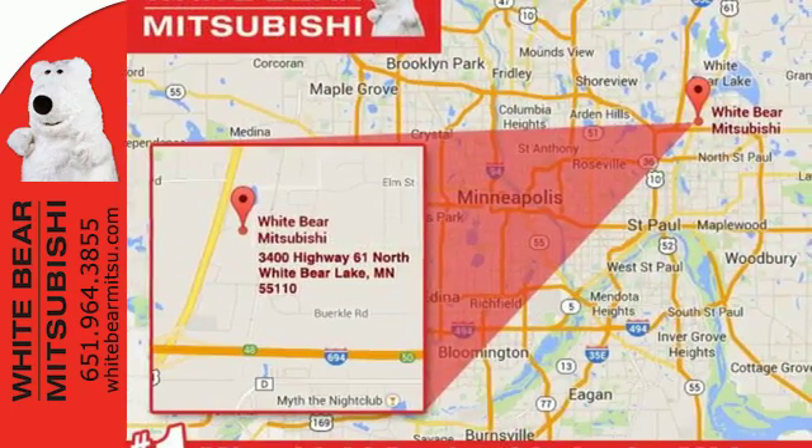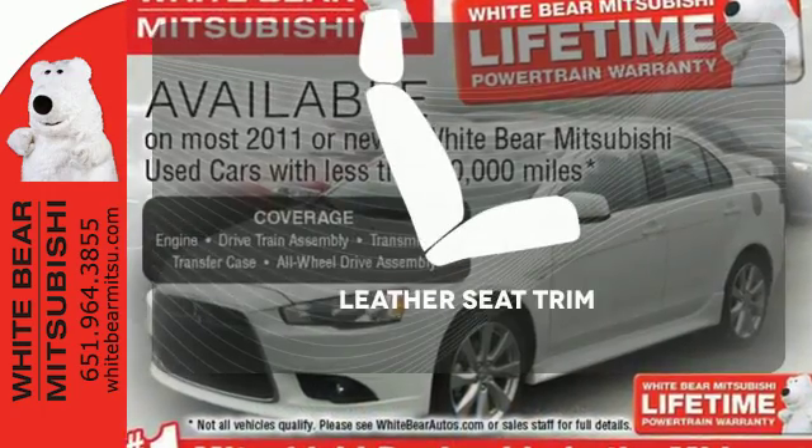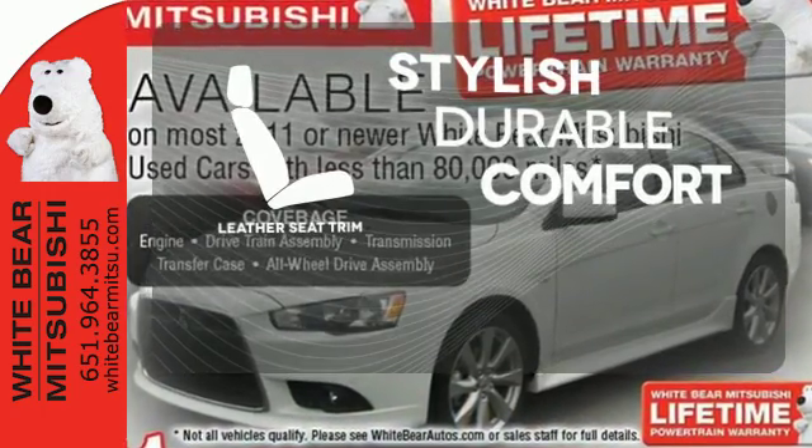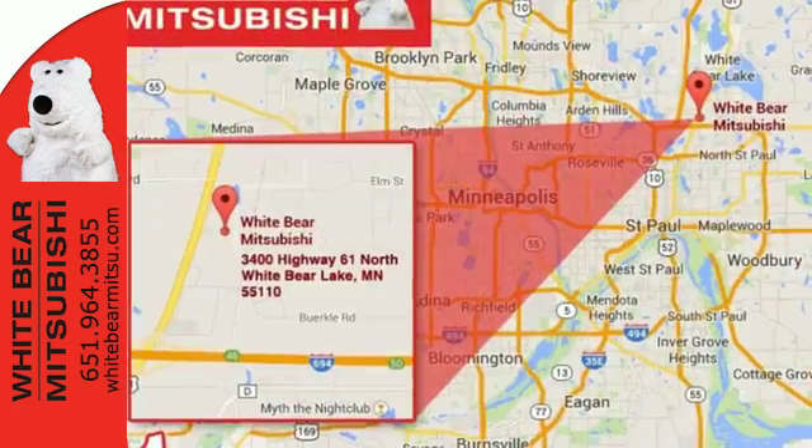Turn on the Eco Mode switch if you'd like to drive with better fuel economy and fewer emissions. The leather seat trim offers style and durability. No detail is too small — this Mitsubishi is your best ride yet.